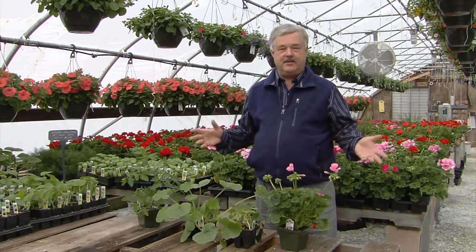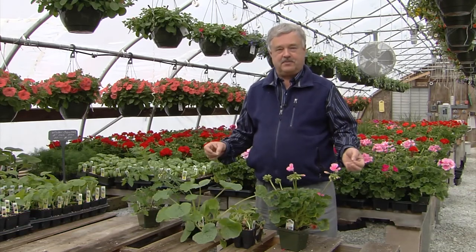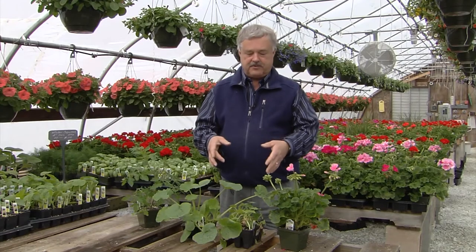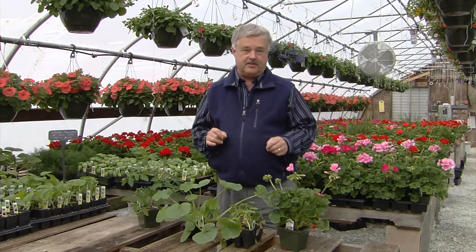I thought it would be useful to cover a few tips on how to choose among the thousands of vegetables and flowers you see at the many retail outlets everywhere in the springtime. What I found, and find for most gardeners, is how well the plants grow later in the season often comes from how well they're growing now in the springtime.